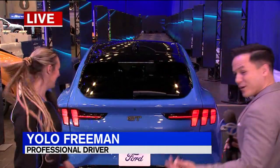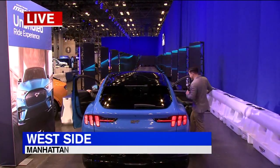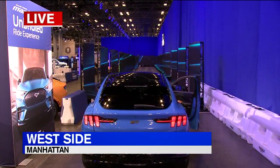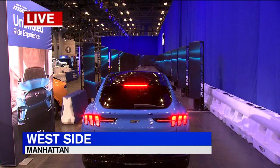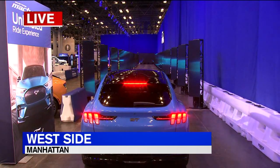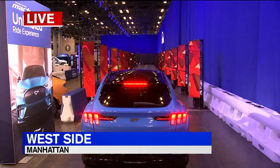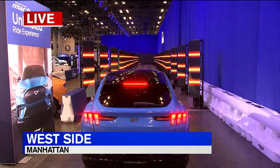You ready to do it? I think I am. All right, let's do it. So we're going to get in and take this thing for a ride. And this, by the way, is something that you can do at the auto show when you come here starting this weekend. I've got to get my seatbelt on, and then we're going to hit this launch sequence. Here we go. 3, 2, 1.